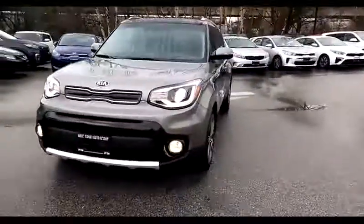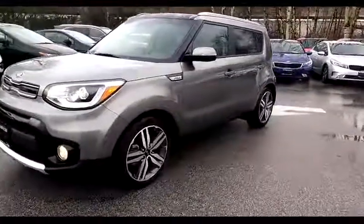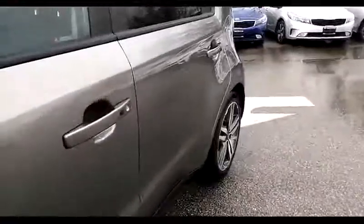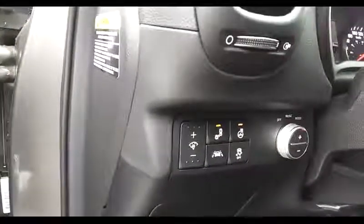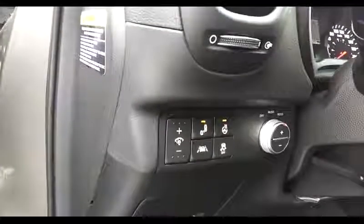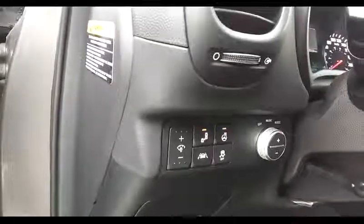Going around the front of the car and walking down the side. This little Soul has power windows, locks, and mirrors, heated steering wheel, rear cross-traffic alert, lane departure warning, traction control, and also a really nice feature that has some lights in the doors — I'll demonstrate those in a second.